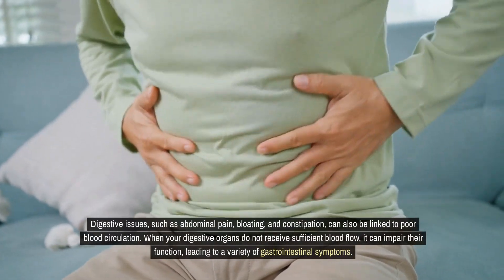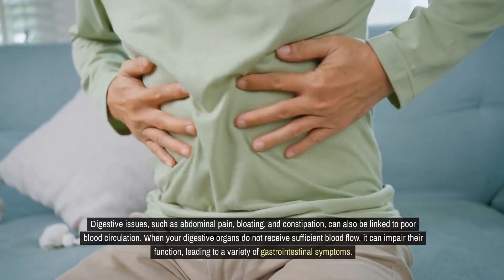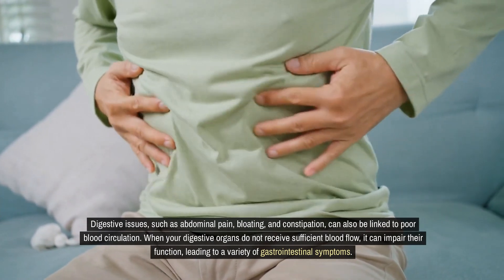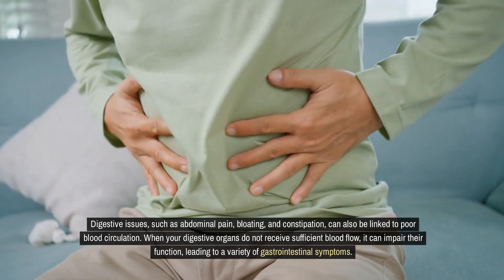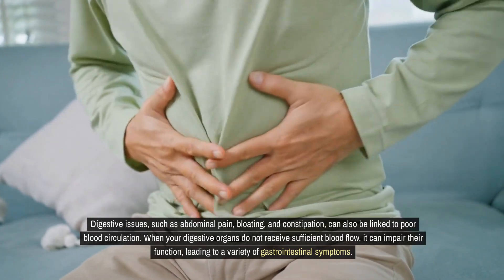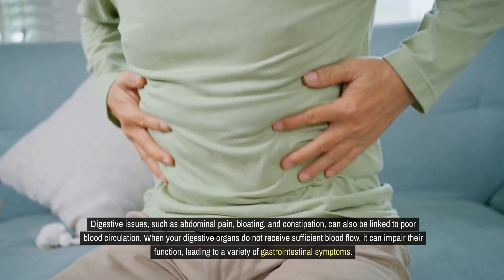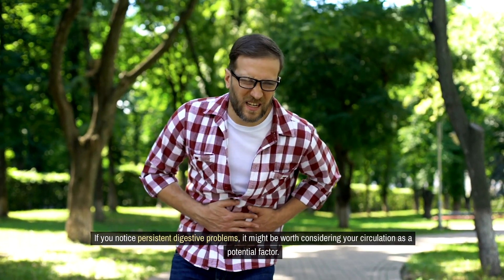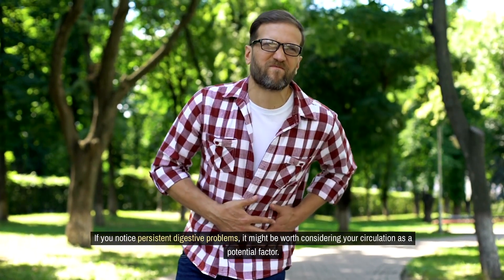Digestive issues, such as abdominal pain, bloating, and constipation, can also be linked to poor blood circulation. When your digestive organs do not receive sufficient blood flow, it can impair their function, leading to a variety of gastrointestinal symptoms. If you notice persistent digestive problems, it might be worth considering your circulation as a potential factor.